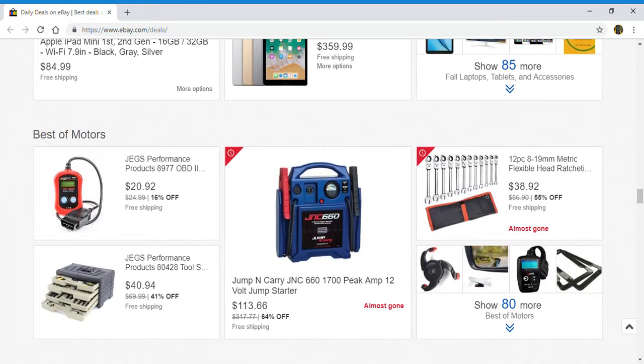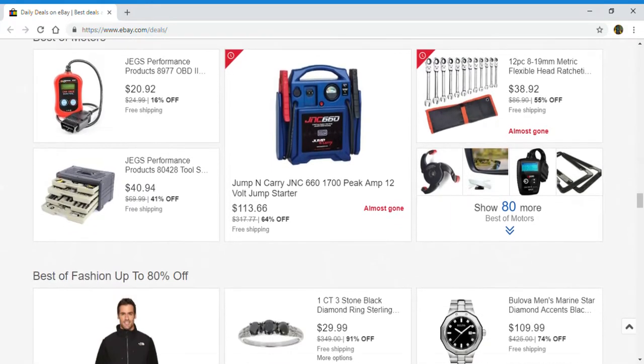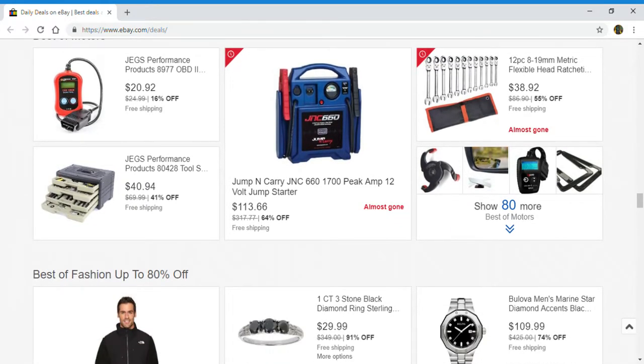Next up, best of motors: Jag's performance products, jump starters, 12-piece head ratchet, and you can click right here to show 80 more.